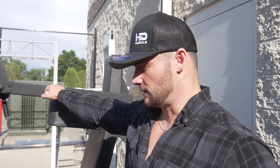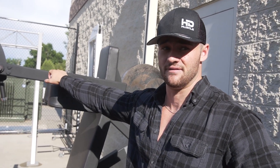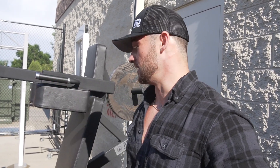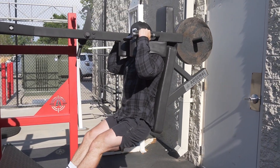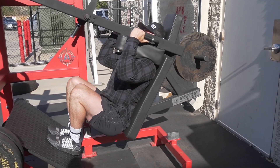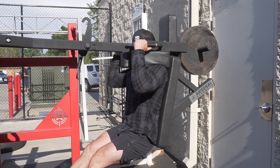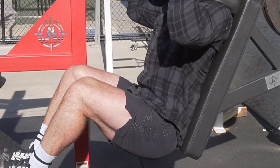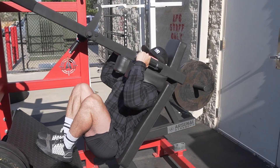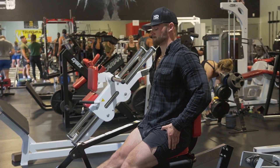The last move I'm going to do for quads is this inverted squat machine. I'm going to do three sets of 10 reps right here — my quads already have a good pump going. I'm going to finish them off with these, and then we're going to do two different calf exercises. This machine is difficult but we're going to get it done.